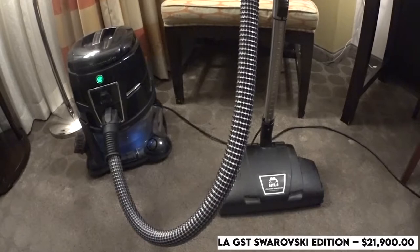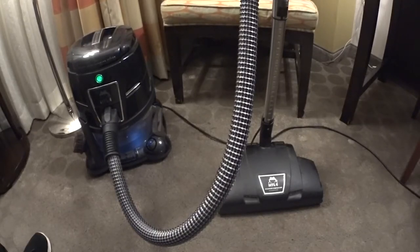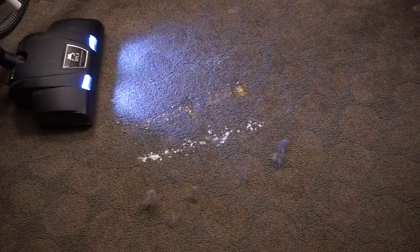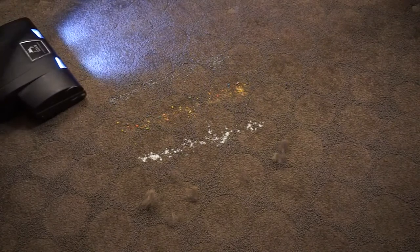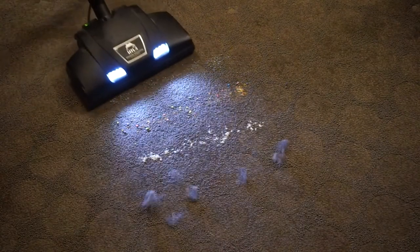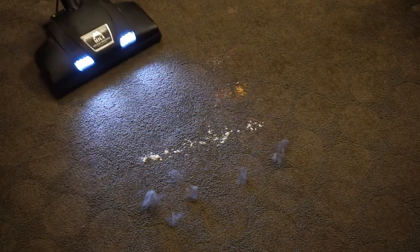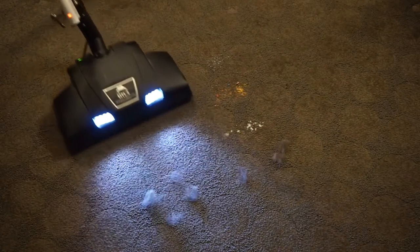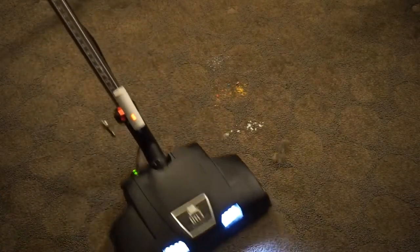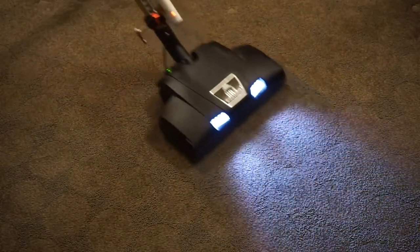Number 2: Hyla GST Swarovski Edition – $21,900. According to Guinness World Records, the Hyla GST is the most expensive vacuum as of 2012. It took 100 hours to hand-fix 32,000 Swarovski crystals to the exterior of the vacuum. With chrome and carbon accents, this vacuum only uses clean water as its filter – no collection bags or dirty filters. It can also double as an air purifier for the interior of your home.